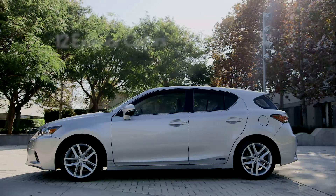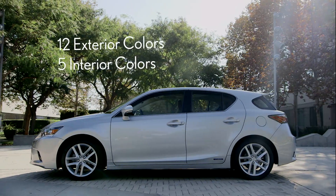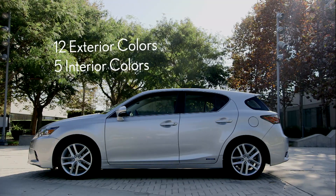As before, the CT is available in 12 exterior colors and 5 interior colors in a standard version as well as an F-Sport model, which adds exclusive styling and a sport-tuned suspension.